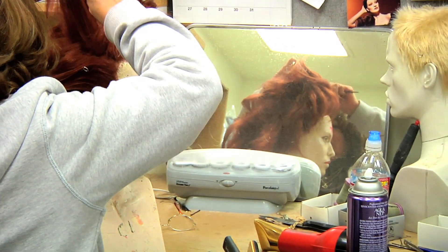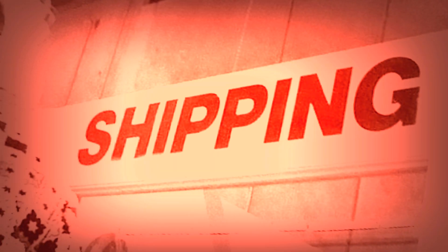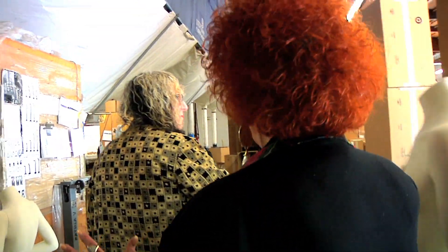This is where the hair is done. Oh my god! They'll be very specific about the hair they want — Victoria's Secret has all their own hair. This is where they box everything and ship it right out of here, thousands and thousands of parts.